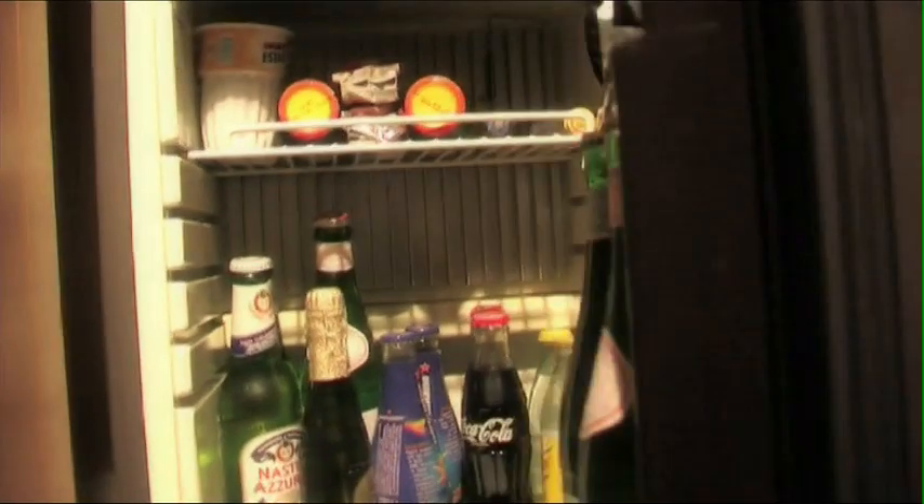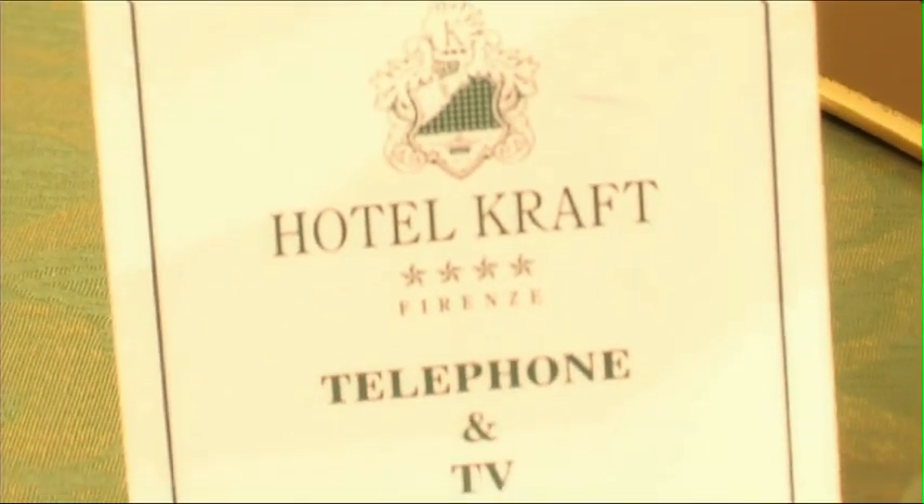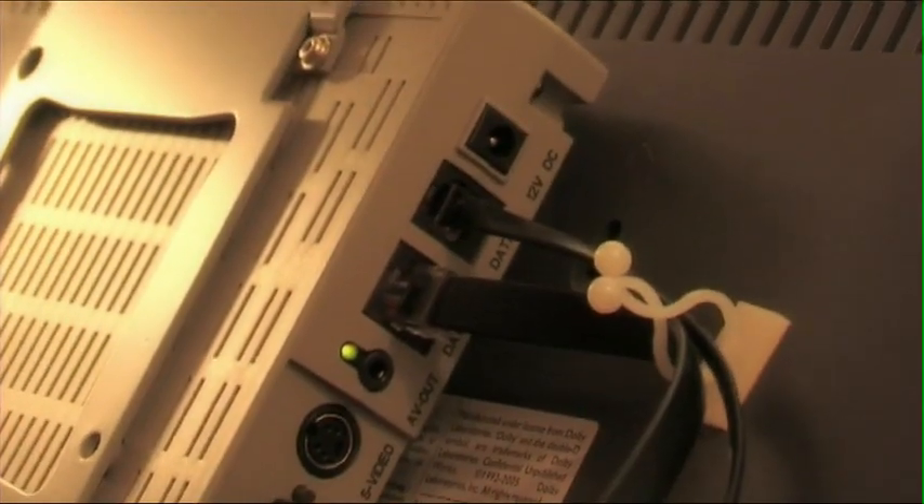Sono tutte dotate di minibar, tv satellitare, video e audio on demand, internet on TV, telefono, aria condizionata, connessione ad internet senza fili.